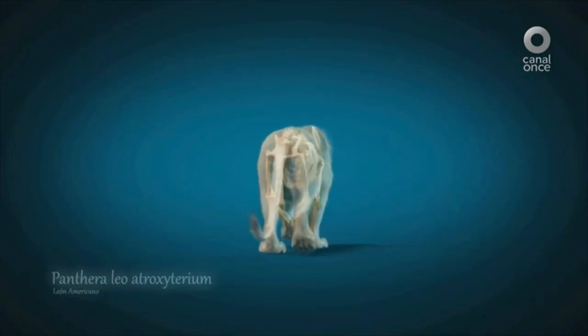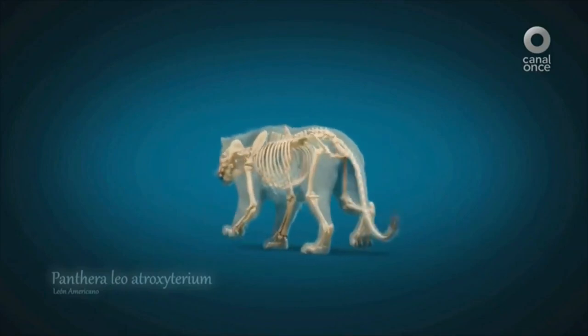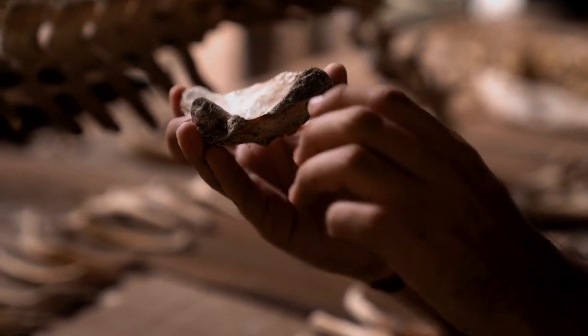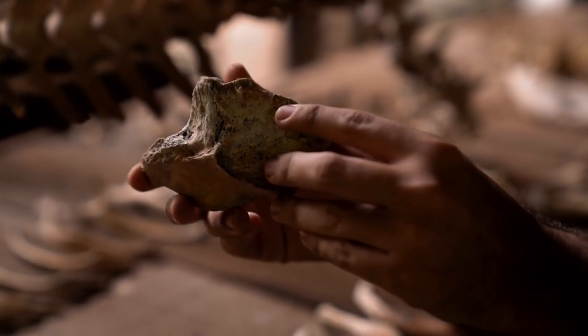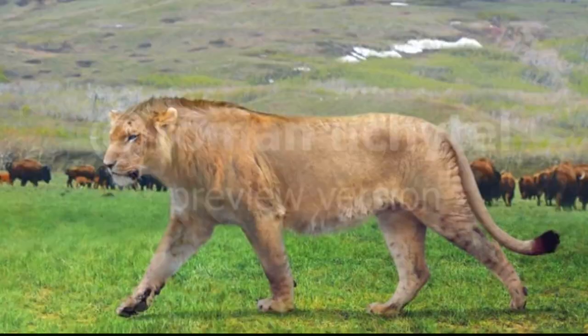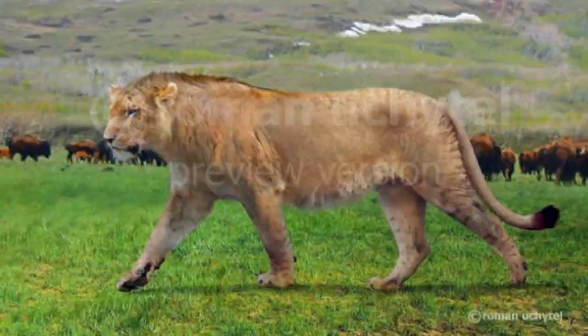Our story begins with the discovery of the American Lion, scientifically known as Panthera leo atrox or Panthera atrox. The first fossils were unearthed in the late 19th century in North America, with significant finds in places like the La Brea tar pits. These findings gave us the first glimpse into a creature that was similar to, yet distinct from, the modern African Lion.